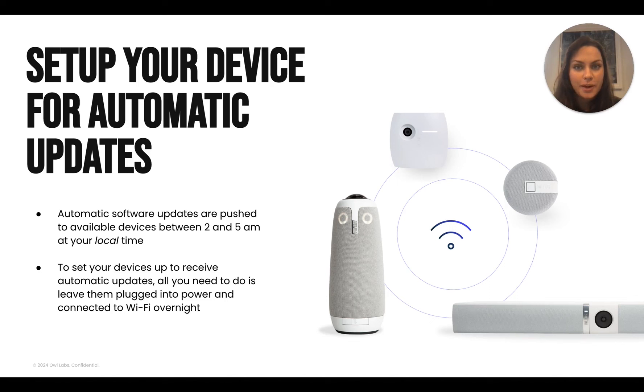The easiest way to keep your devices updated to the latest software version is by enabling them to receive our automatic software updates sent over Wi-Fi. We send automatic software updates overnight between 2 a.m. and 5 a.m. in your local time zone, so you should never have to worry about your Owl updating during a meeting.